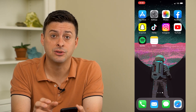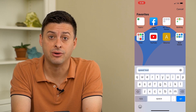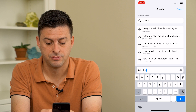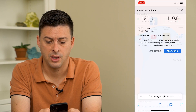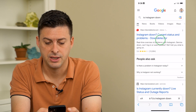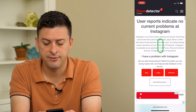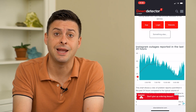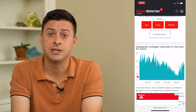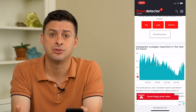So if that doesn't work, the next step is to check and see if Instagram itself is down. Type in 'is Instagram down?' and check Down Detector. And if there are all of a sudden spikes indicating that Instagram is down, then maybe it's not actually your Wi-Fi that's causing the issues — but in reality, Instagram itself, the servers are just down.